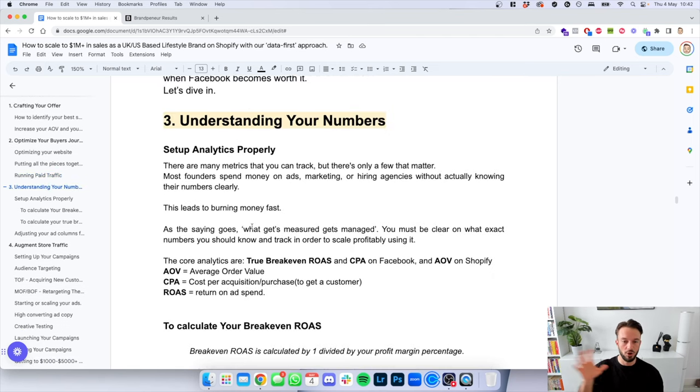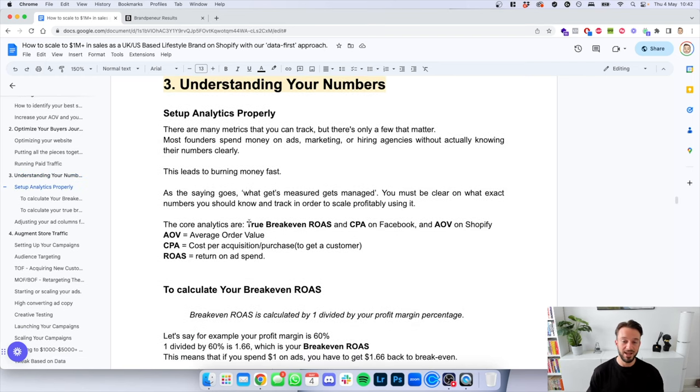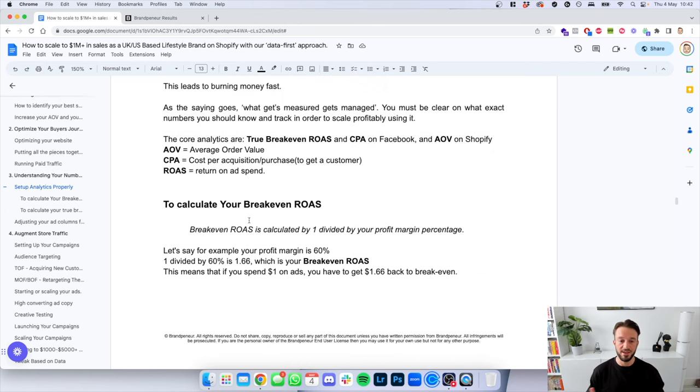Before we go into Facebook, I want you to understand your numbers — the third pillar. There are many metrics you can track, but only a few that matter. Most founders spend money on ads and agencies without actually knowing their numbers clearly. This leads to burning money fast. As the saying goes, what gets measured gets managed. The core analytics are the true breakeven return on ad spend (ROAS) and CPA on Facebook, and AOV on Shopify. To calculate your breakeven ROAS, take 1 and divide it by your profit margin percentage.